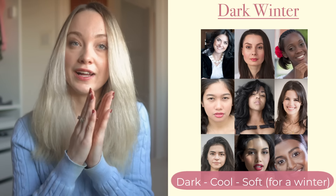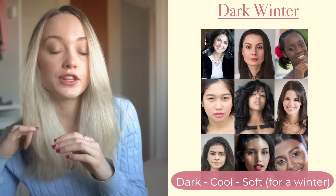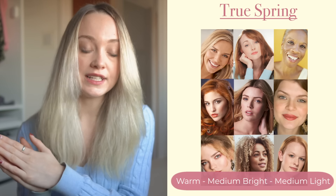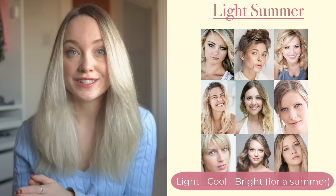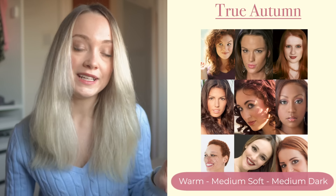Dark winters are dark, cool and soft for a winter — meaning you're on the softer end of the winters, but soft isn't a particularly defining feature. True winters are cool, medium dark, medium bright. Bright winters are bright, cool and light for winter. Bright springs are bright, warm and dark for spring. True springs are warm, medium bright, medium light. Light springs are light, warm and soft for spring. Light summers are light, cool and bright for summer. True summers are cool, medium soft, medium light. Soft summers are soft, cool and dark for summer. Soft autumns are soft, warm and light for an autumn. True autumns are warm, medium soft, medium dark. Dark autumns are dark, warm and bright for an autumn.